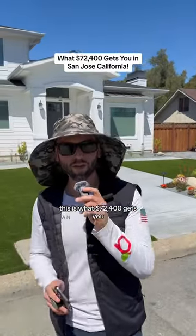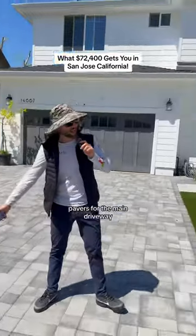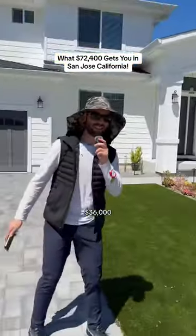This is what $72,400 gets you in San Jose, California. Pavers for the main driveway and the side driveway: $36,000.